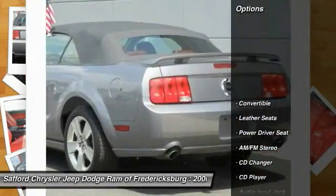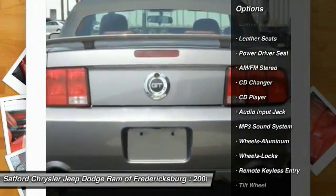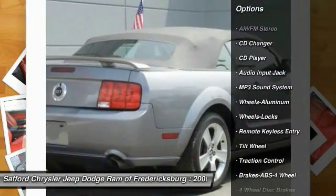Here are some of this vehicle's great options: anti-lock braking system, quad seating, traction control, CD changer, air conditioning.